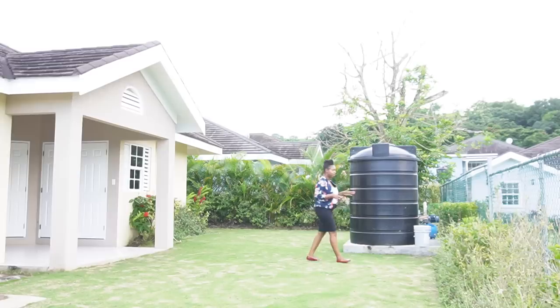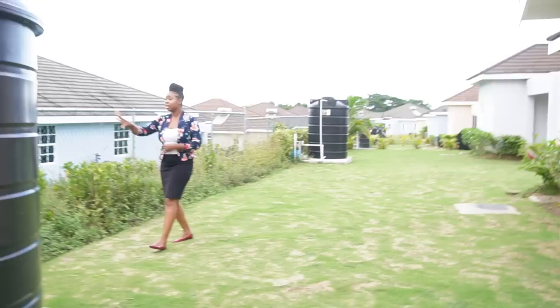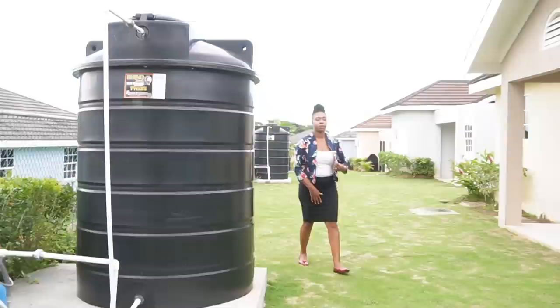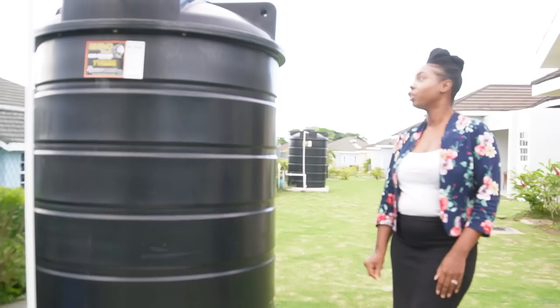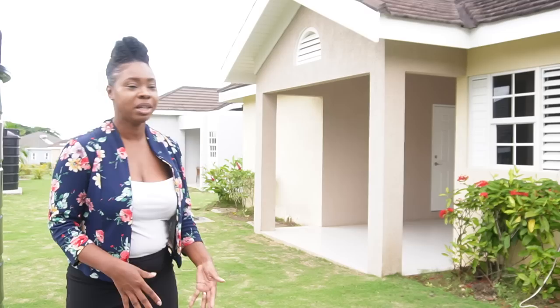The backyard is pretty nice — all this would be yours. You already have some separation of the properties here, so you don't have to put in the financially draining effort of building full walls. There's existing fencing for separation, and you can let climbing plants run up for more privacy if you desire. Every unit comes with its own water tank, which is great because Jamaica sometimes has water lock-offs. It's a decent-sized backyard — perfect if you have kids or dogs who need space to run around.